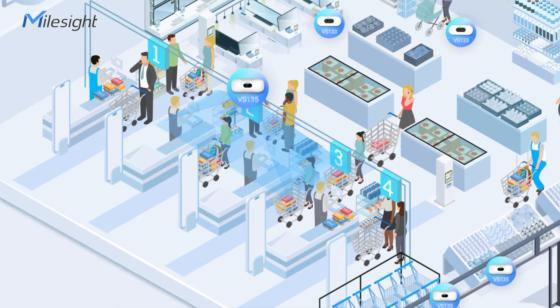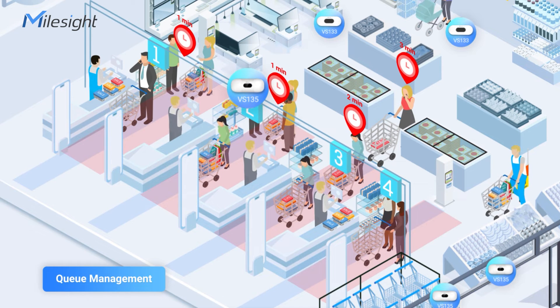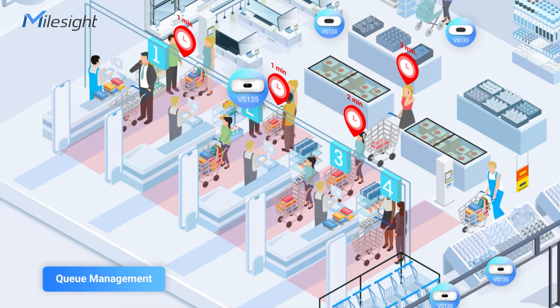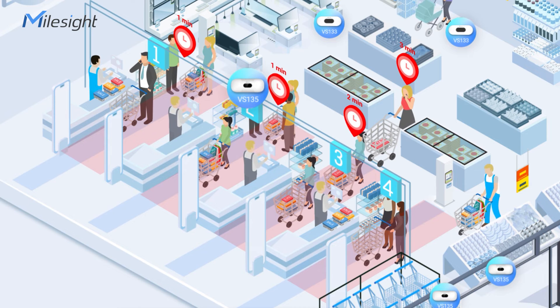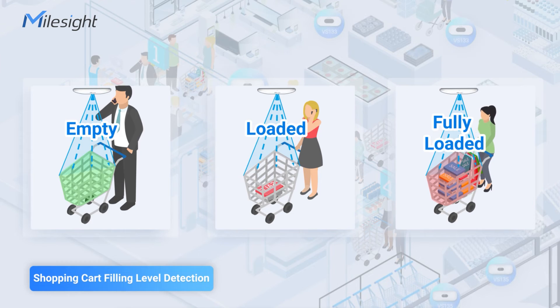The VS-135 ultra-people counter tracks customer flows in up to 4 custom zones, capturing the dwell time of each person. It is ideal for enhancing queue management, especially at checkout counters. The people counting solution goes beyond head counting by including shopping cart filling level detection.